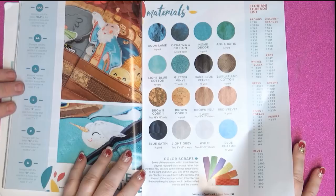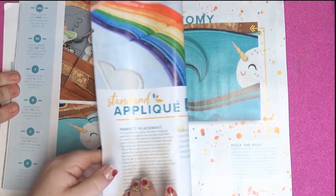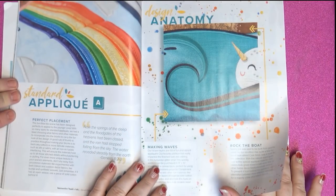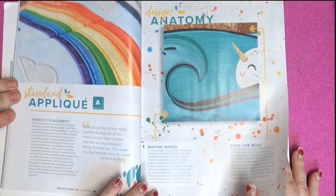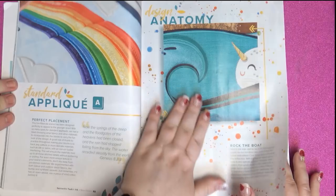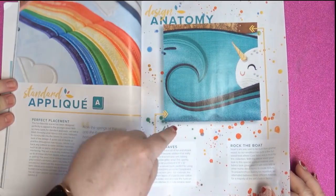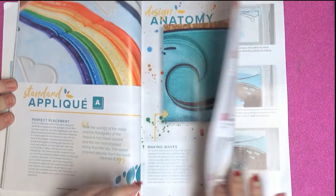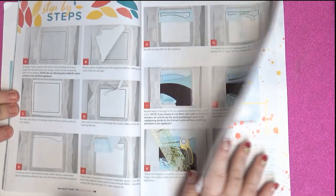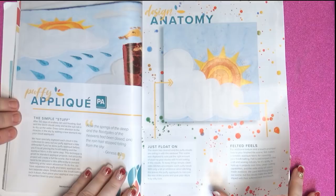Final glitter vinyl, brown cork — hey, that's cool! Color scraps, narrow, standard applique, design anatomy. I love that they take it apart and talk about the different parts of it. If you want to learn about embroidery, this will help you out a lot. Step-by-step, absolutely everything. Excellent instruction, puffy applique.